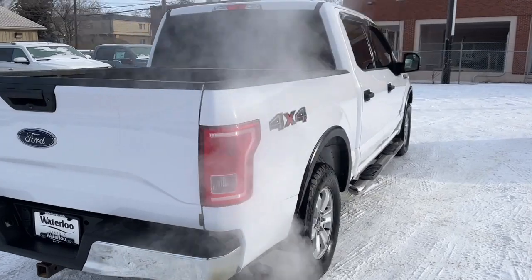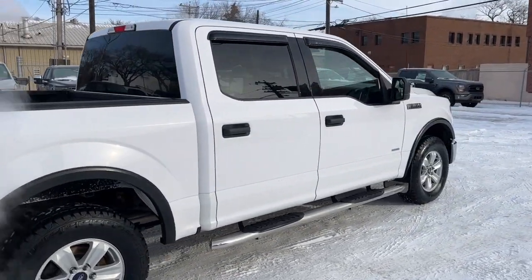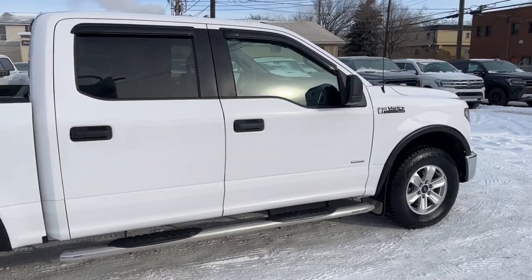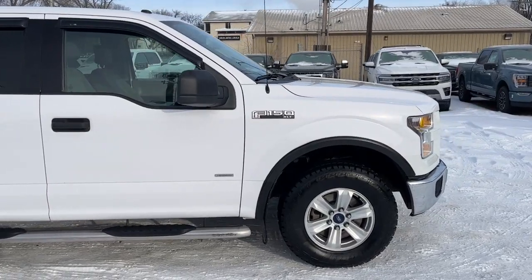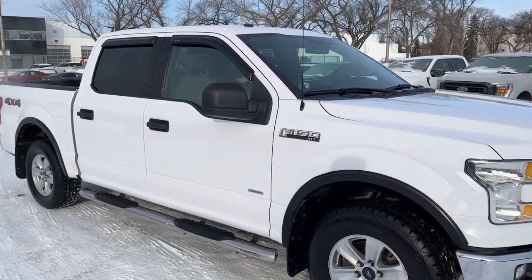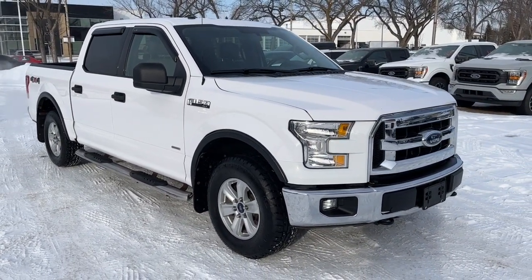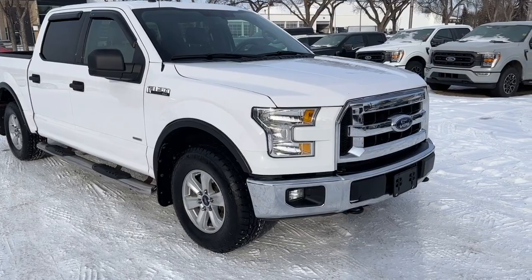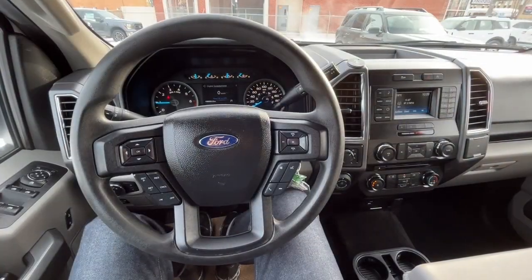I won't be able to cover every single detail about this truck, but if you'd like to know more information you can check it all out at waterlooford.com, or come stop by the dealership and check it out in person. You can also stay up to date by checking us out on social media — a follow would be greatly appreciated. Now let's take a look inside.